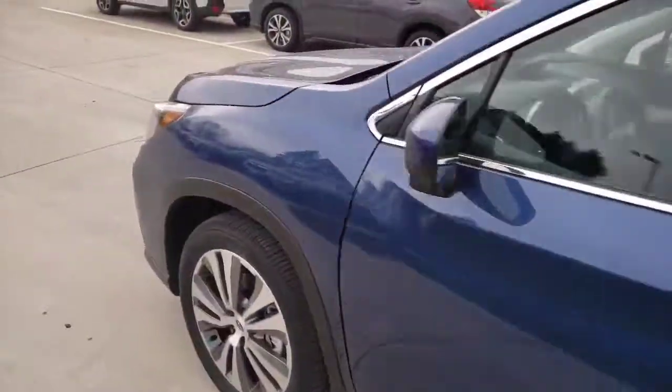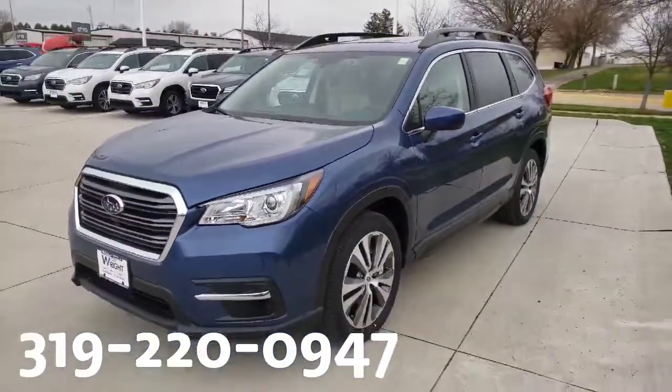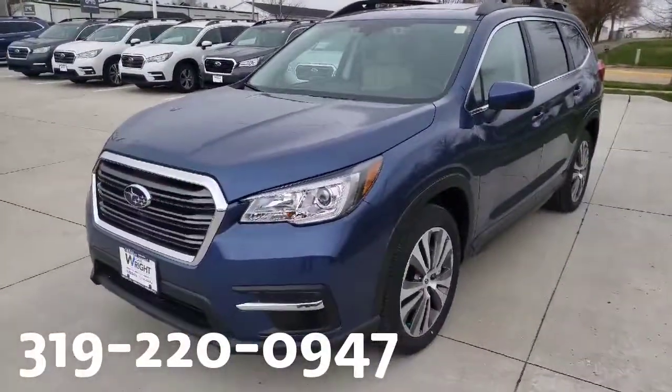I'd love for you to come by and drive it, see what everything is all about. My number is 319-220-0947. Call or text for an appointment. This is Sean here back at Daybright Nissan Subaru, 319-220-0947.